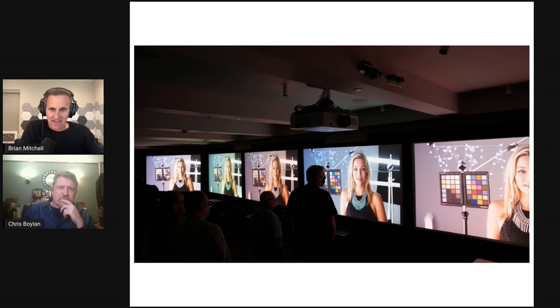Were the projectors hidden so judges didn't know which was which? No — they were told which was which. There's a logo on each one, and they wanted judges to know which to score. They were arranged in alphabetical order: Awol Vision on the left, then Epson, Hisense, LG, and Samsung. While brand biases exist, the expectation was that judges would be objective about what they were seeing.